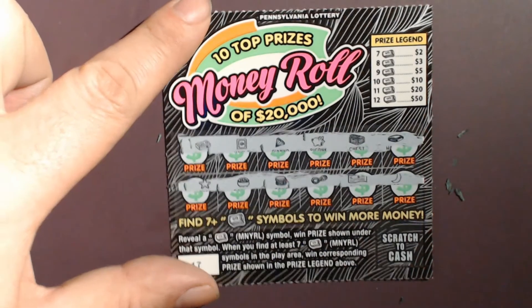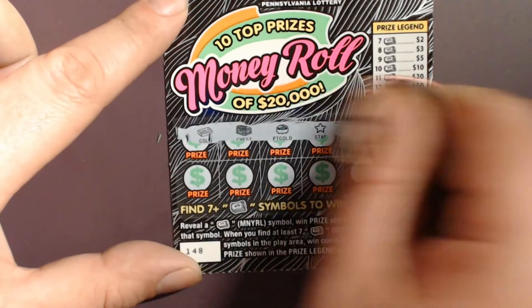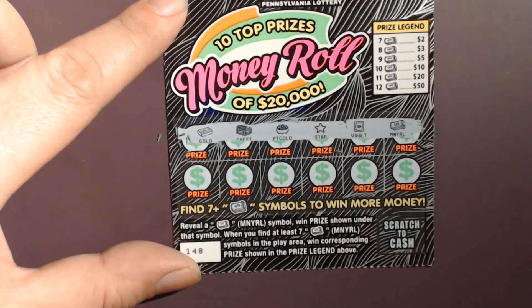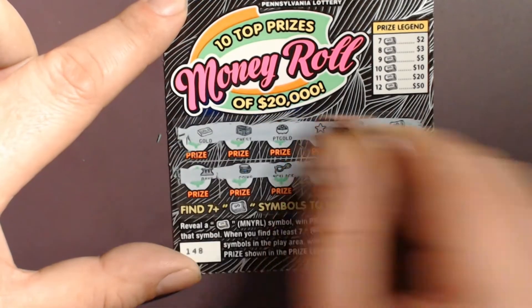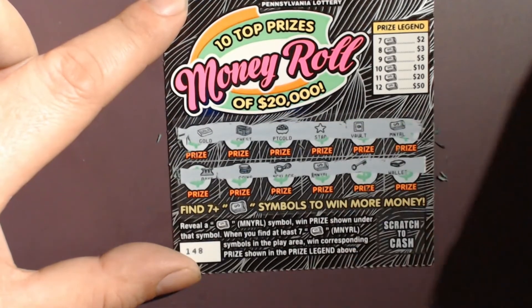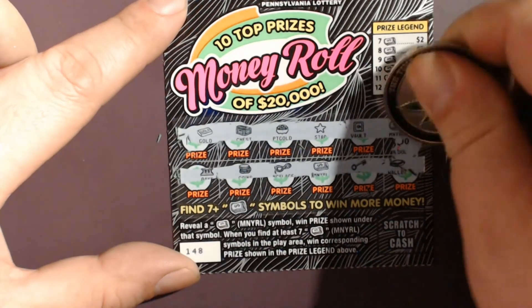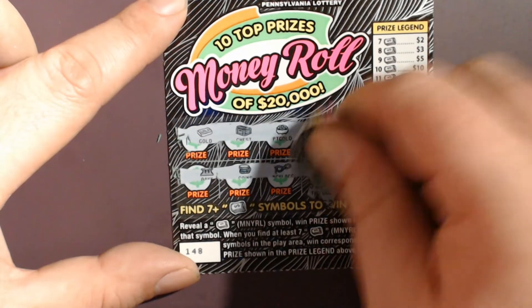Nothing there on the third ticket. On to the fourth ticket — we've got a money roll, that's something. And we've got two money rolls. That first one is three dollars, and the second is two dollars — a five dollar win.